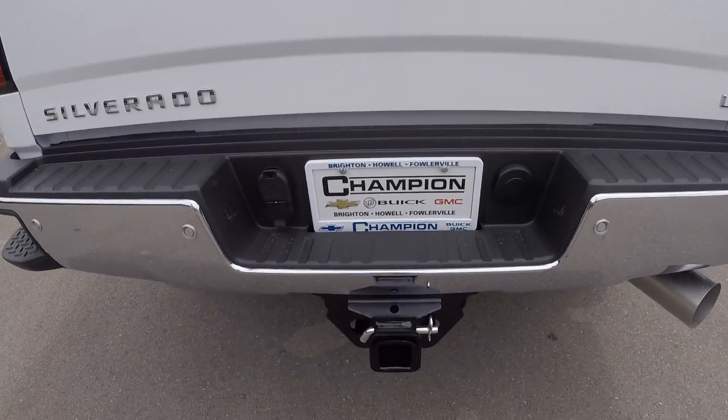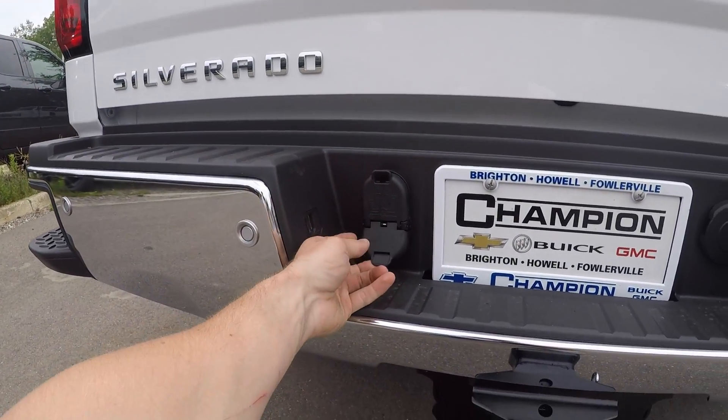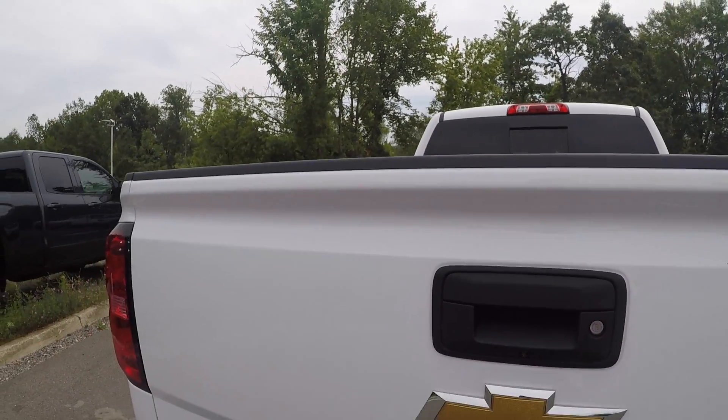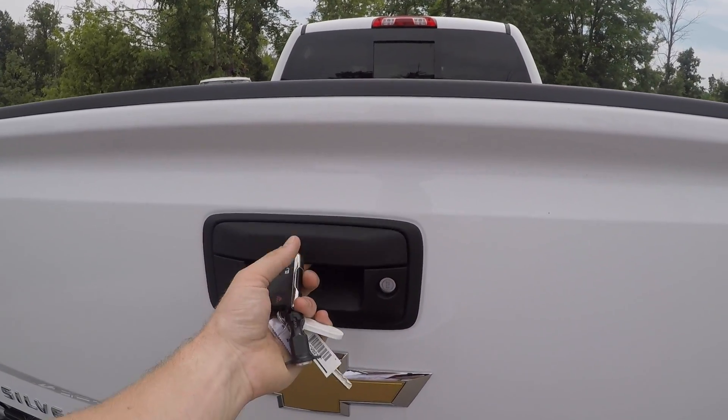You have a huge hitch for towing, you've got your seven-pin and four-pin connection, access to the spare tire, backup camera, easy-lift tailgate which locks and unlocks with the key fob.